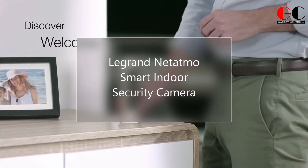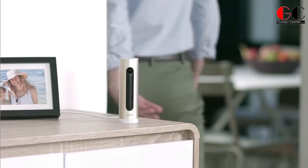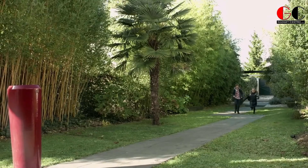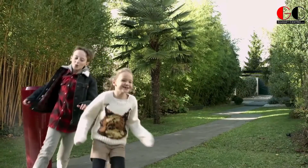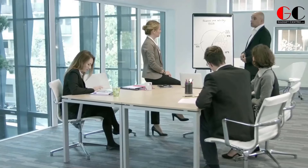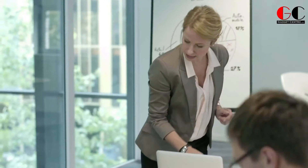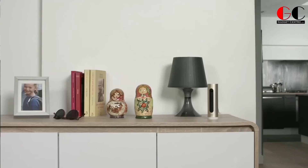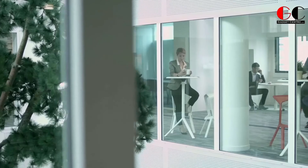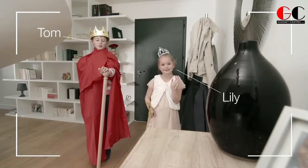Legrand Netatmo Smart Indoor Security Camera. The Legrand Netatmo smart indoor security camera connects directly to your smartphone and is easy to install. Compatible with iOS and Android devices, it takes only a few minutes to set up and start live monitoring from anywhere using the free Netatmo application. It is a Wi-Fi camera that recognizes faces so you can control access to your home. Equipped with an HD microphone and speaker, it can be used as a baby monitor or intercom.